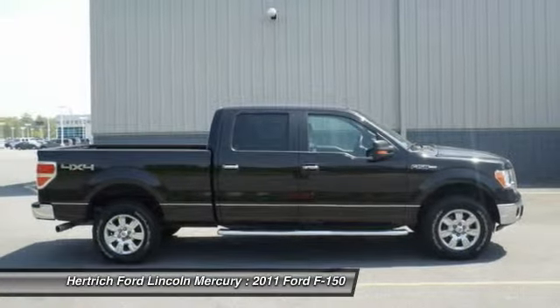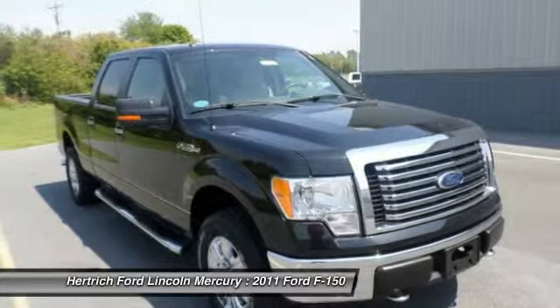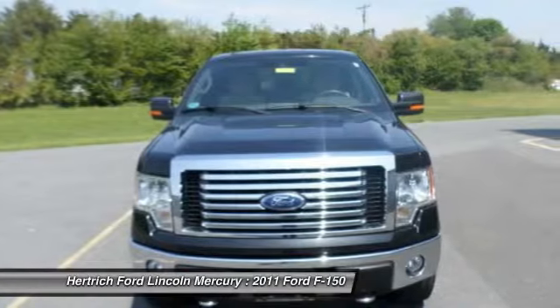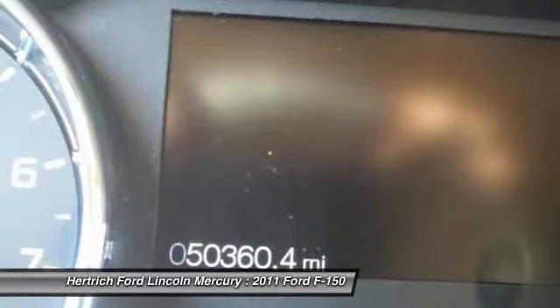Adjectives like impeccable, spotless, and immaculate can be used to describe how clean this F-150 Platinum is, causing it to feel more like a new vehicle than a pre-owned one.